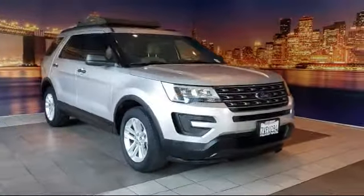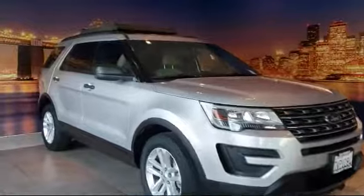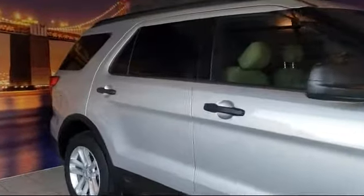It comes equipped with alloy wheels, rear view camera, roof rack, rear spoiler, tire pressure monitoring system, and third row seating.